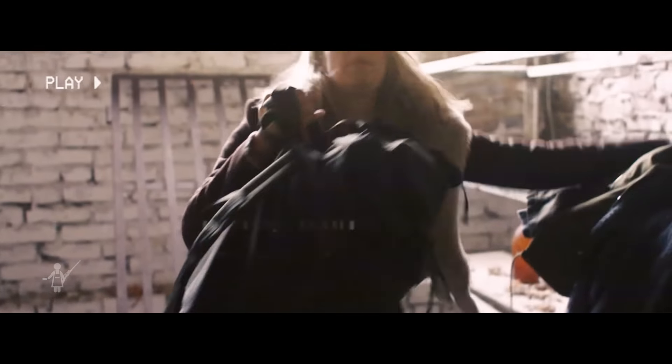Guck mal, was ist das Flauschiges? Ich hatte eine Jacke. Wenn ihr trockene Klamotten findet, seht zu, dass ihr rauskommt, damit ihr nicht krank werdet. Okay, wir müssen weiter.